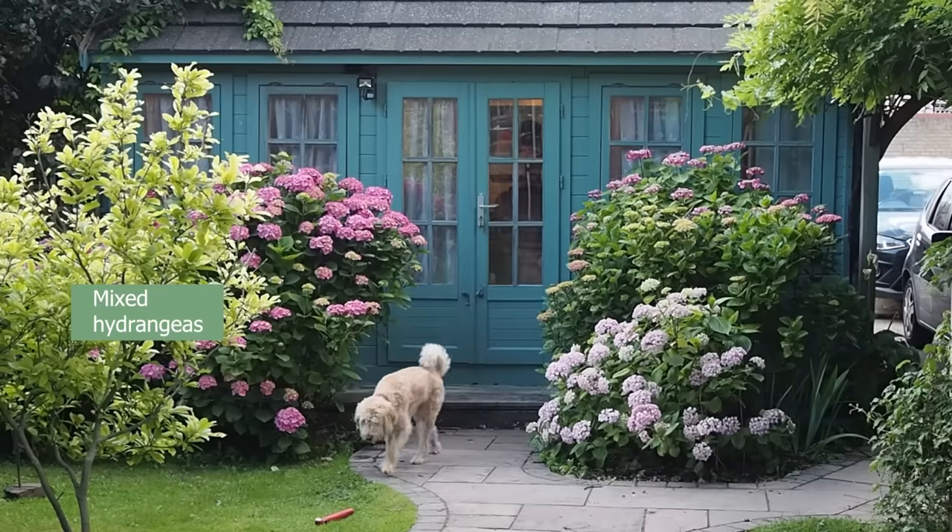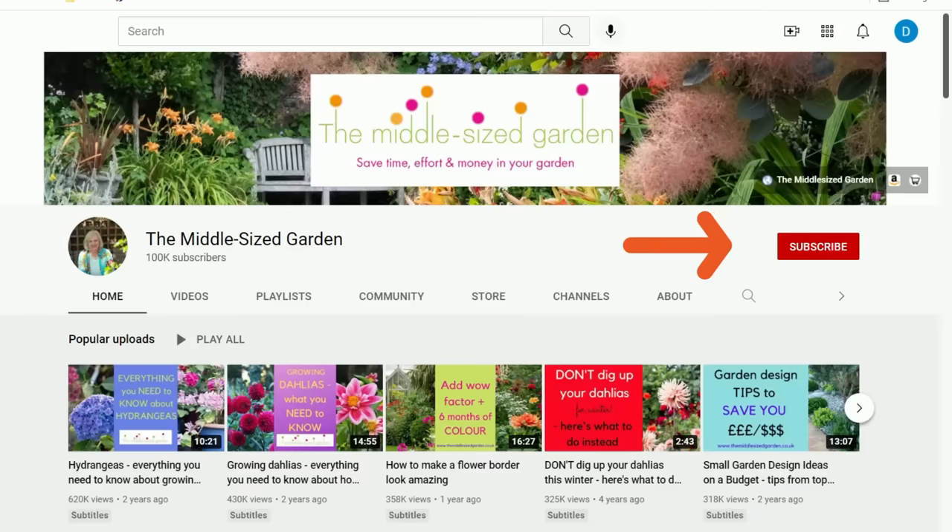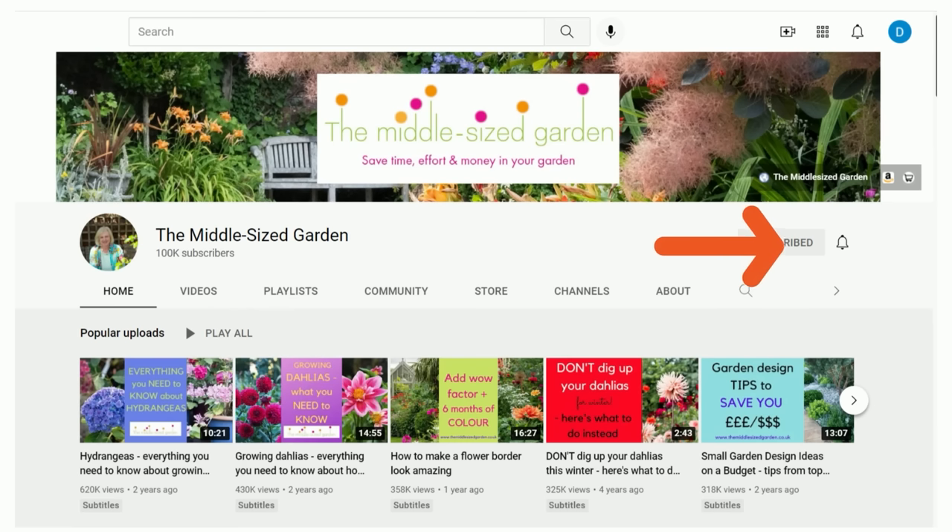I've picked out three of my favourite shrubs and I've asked other experts to pick out their favourite shrubs too. It's Alexandra here from the Middlesized Garden YouTube channel and blog. If you're new here, the Middlesized Garden uploads weekly with tips, ideas and inspiration for your garden, so if you'd like to see the videos when you open up YouTube, tap subscribe.